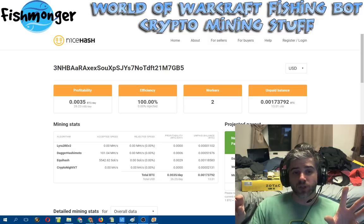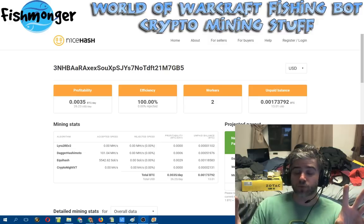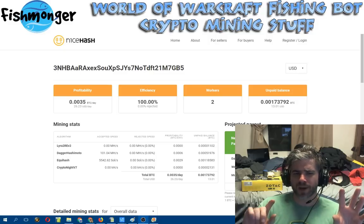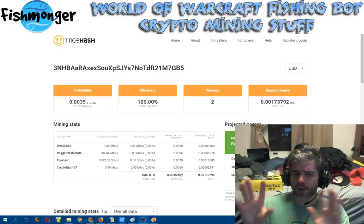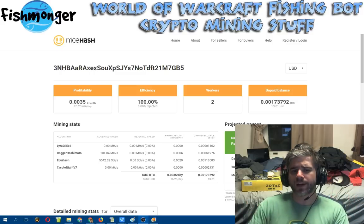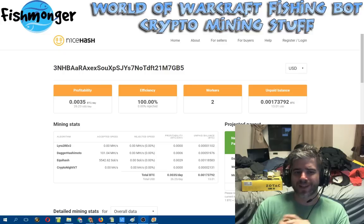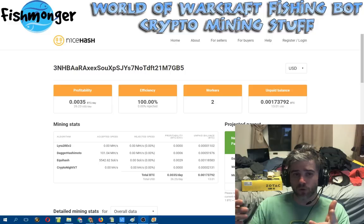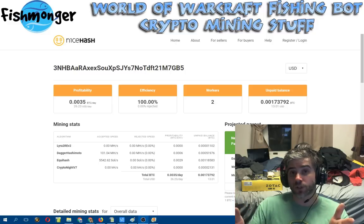NiceHash right now actually has me at $26.23 profitability, but it's not 100% accurate. For whatever reason, it's reporting my Equihash at $55.42 — I'm actually closer to $4,600 on my one rig — and DaggerHash has me at $101 when I'm really closer to $118. So it's not quite $26. I should be earning about .0021 Bitcoin per day. On average, it's still pretty good profitability considering the amount of money I've got invested into my rigs.